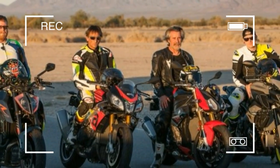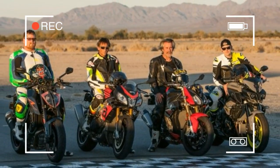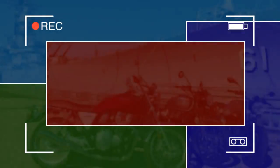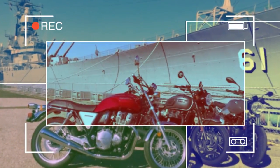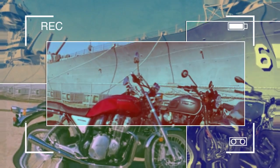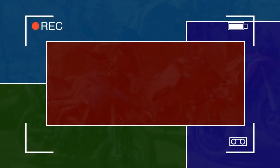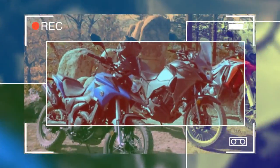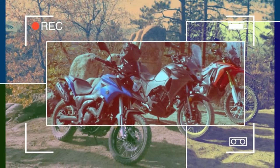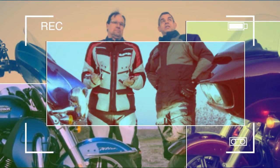One surprising trend from 2017 was the sudden influx of small displacement adventure bikes on the market. While we're still waiting for the likes of the BMW G310GS and Suzuki V-Strom 250 to reach our shores — and while we're at it, when will KTM get around to building a 390 Adventure — we managed to wrangle together a Honda CRF250L Rally and a Kawasaki Versys 300, along with the 250cc Africa Twin.